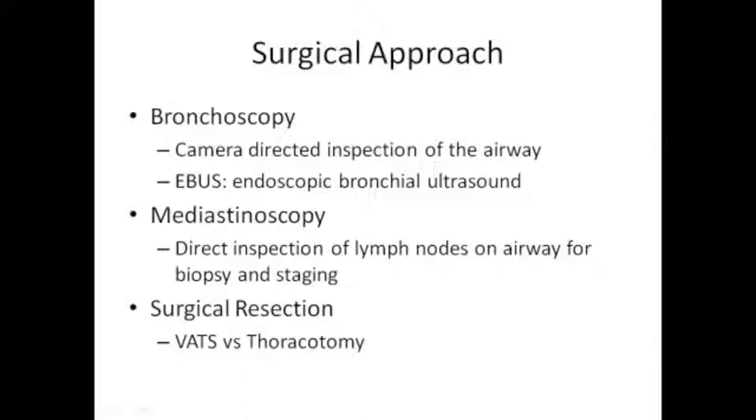Finally, the surgical resection itself - VATS, or video-assisted thoracoscopic surgery, versus thoracotomy. The open approach can have many different flavors. Some people wake up with different incisions and wonder if they've had a thoracotomy or VATS or a combination of both.